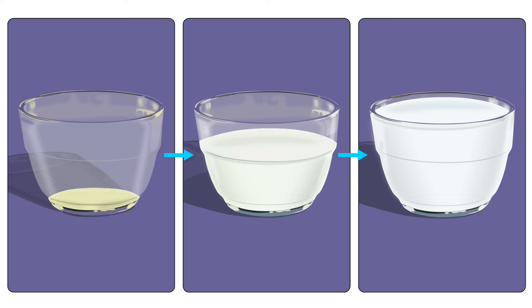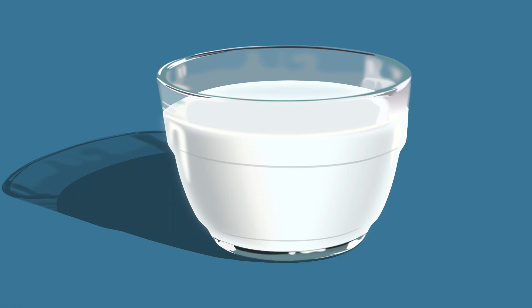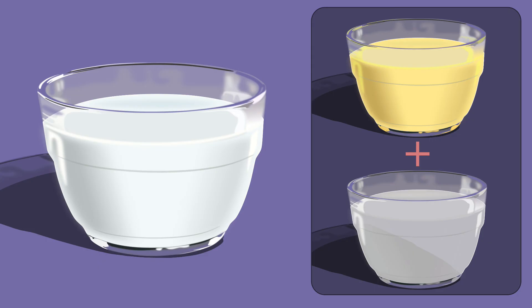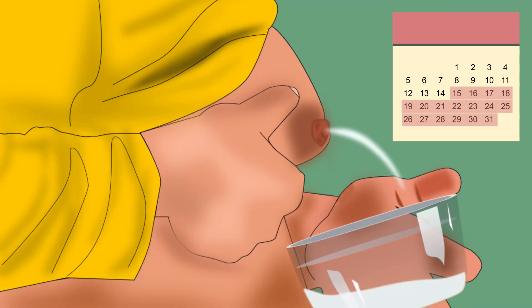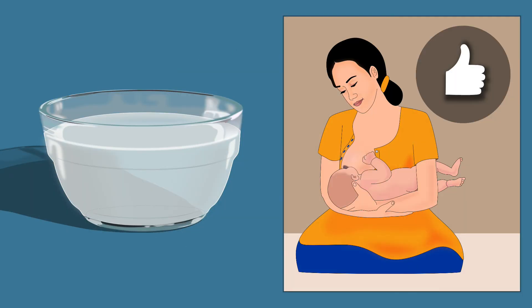Gradually, after a few days, milk production will increase. On the fifth day, the mother's breasts start producing transitional milk — the second stage of breast milk, which is bluish-white in colour and is produced until two weeks after delivery. It contains a mixture of both colostrum and regular breast milk. After two weeks, the breast starts producing mature milk, which is more watery compared to colostrum and transition milk. Though it is less concentrated, it is still nature's perfect food for the baby.